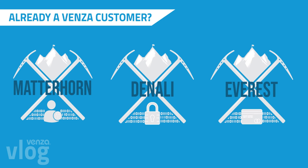If you're considering an upgrade, contact our customer success team for more information and pricing. We'd love to tailor a plan to meet your needs.